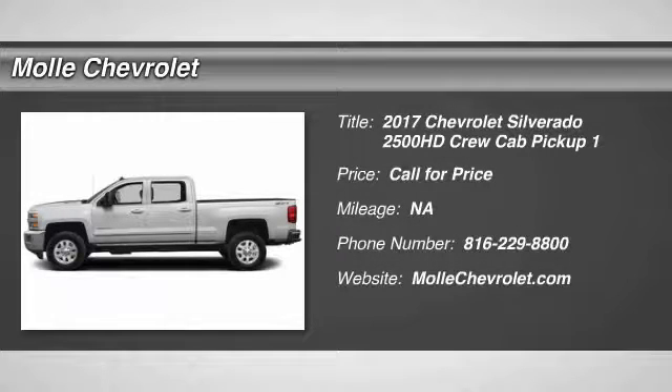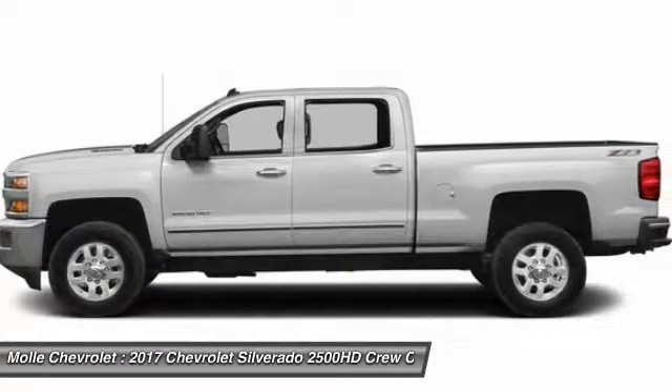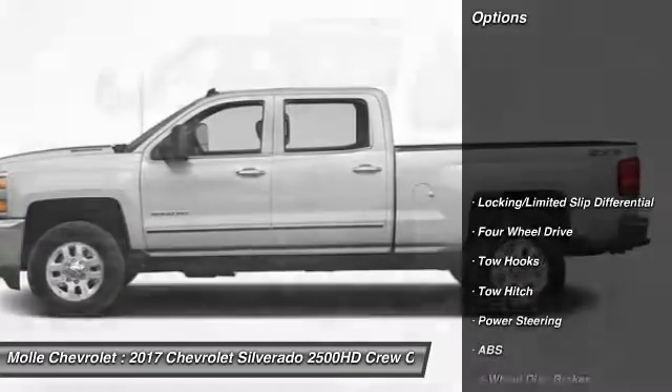2017 Silverado 2500 HD. This pickup truck pulls unlike any other. Here are some of this vehicle's great options.